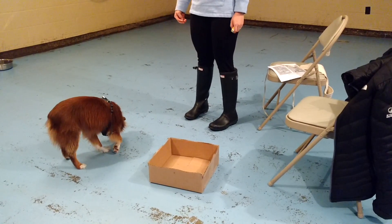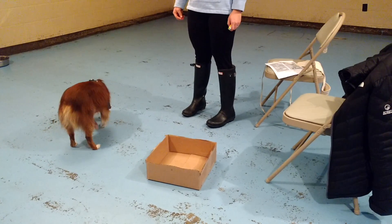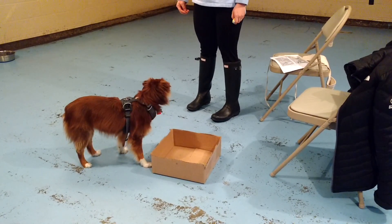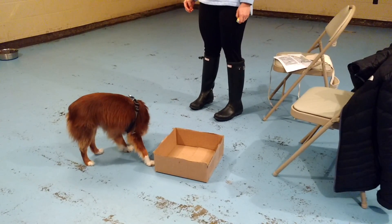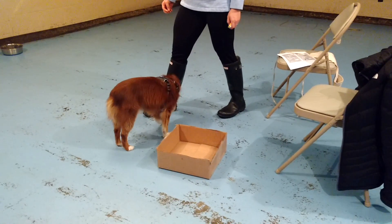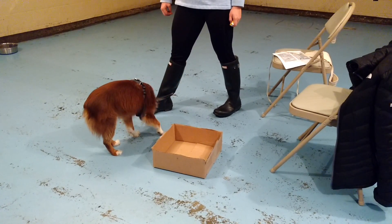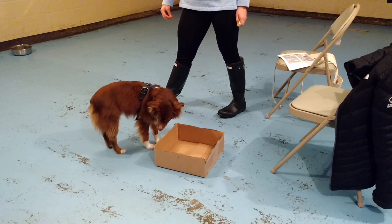Good. That was good. Beautiful. Okay, let's start moving again. He's so funny. Good.